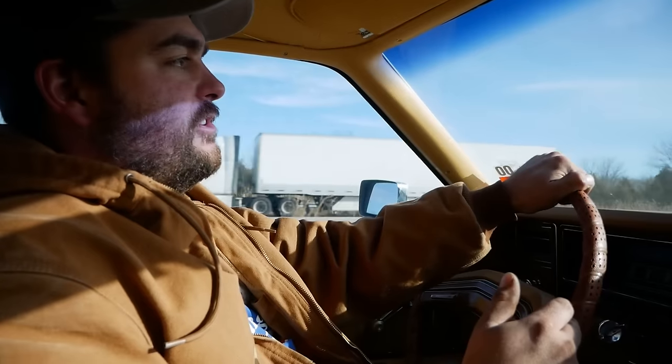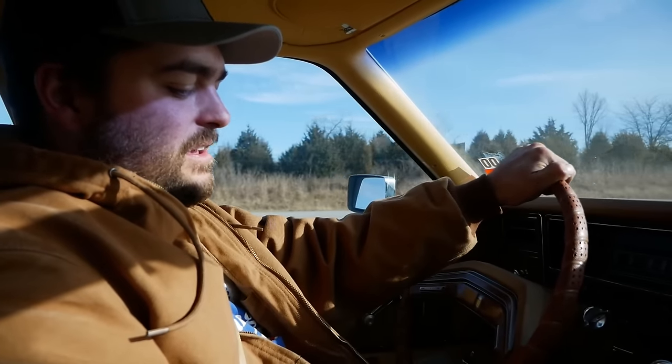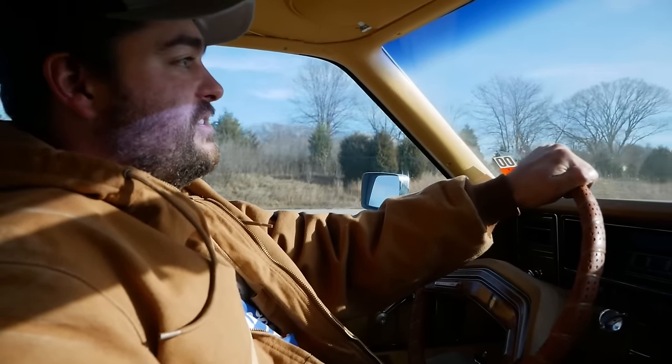Even with square tires the steering wheel is smooth as silk. I just feel it in the back. I just hope we don't lose one. This thing would run 120 down this highway no problem — I can feel it.